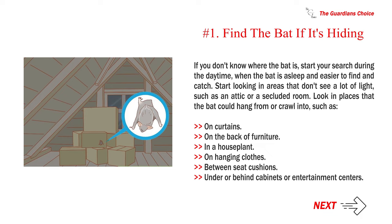Look in places that the bat could hang from or crawl into, such as on curtains, on the back of furniture, in a houseplant, on hanging clothes, between seat cushions, or under or behind cabinets or entertainment centers.